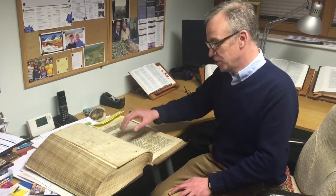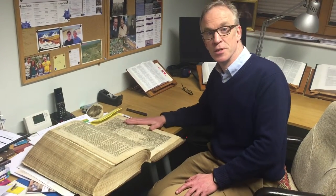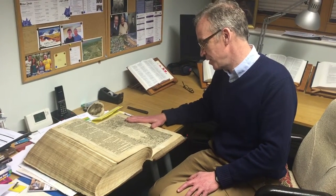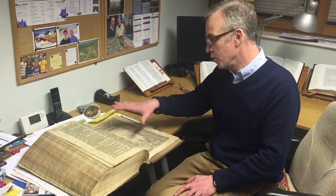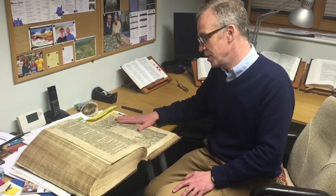This Bible is a King James Bible printed in 1617, so it's just a year short of being 400 years old. It's printed by Robert Barker, printer to the king, on the same press that the very first printing of the King James Bible was printed.